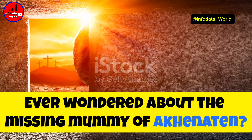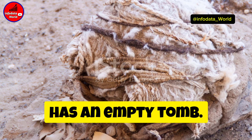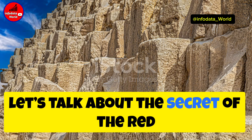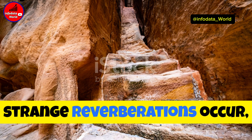First on our list is the secret of the Great Pyramid's missing capstone. Did you know that the top of the Great Pyramid of Giza is flat? It's believed that a golden capstone once adorned it, reflecting the sun's rays and serving as a beacon. But where did it go? Theories range from theft to a symbol of lost knowledge.